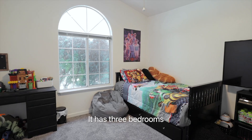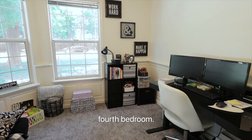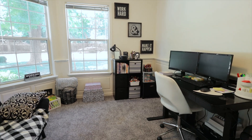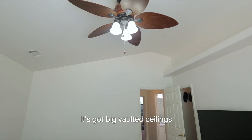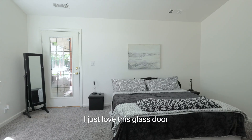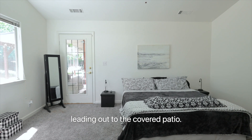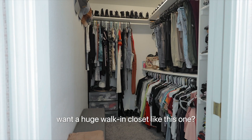It has three bedrooms plus an office that would work great as a fourth bedroom. And check out this stunning owner's suite — it's got big vaulted ceilings and tons of natural light. I just love this glass door leading out to the covered patio, and who wouldn't want a huge walk-in closet like this one?